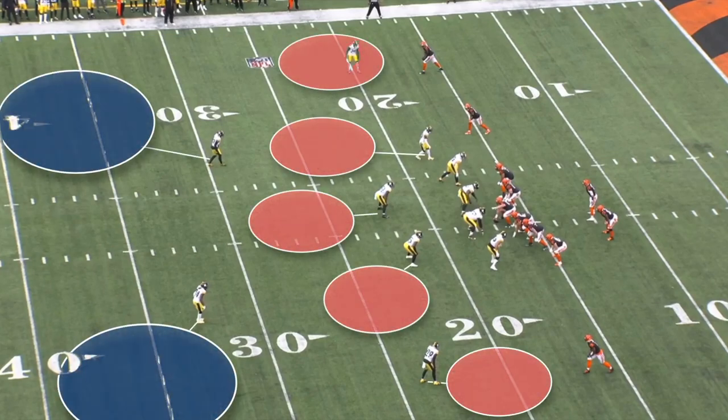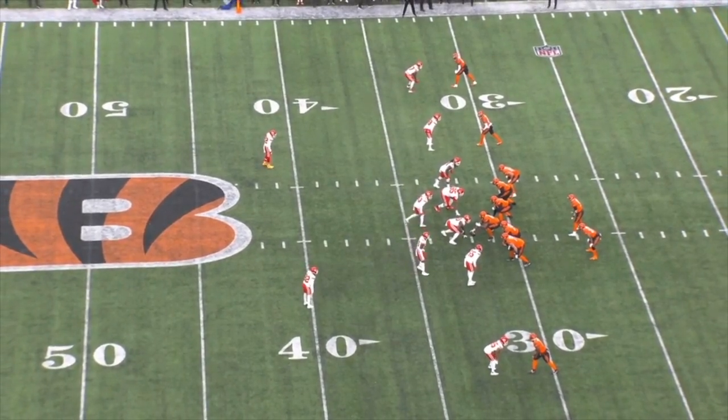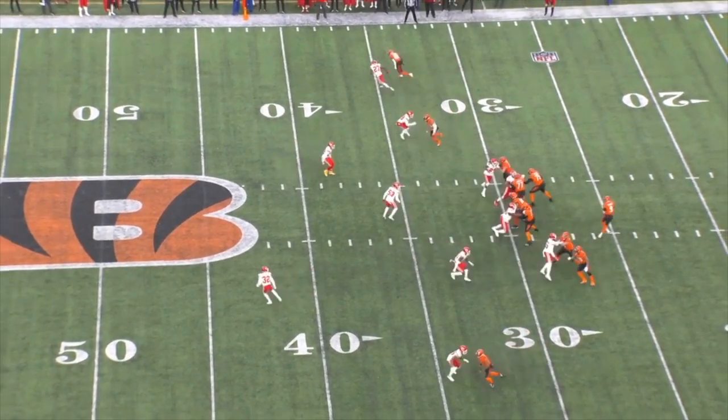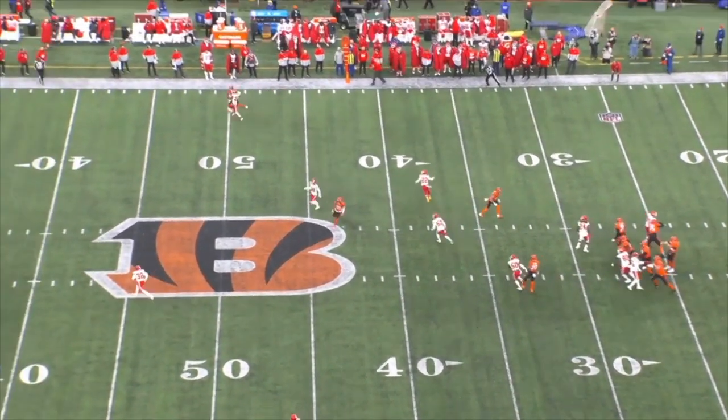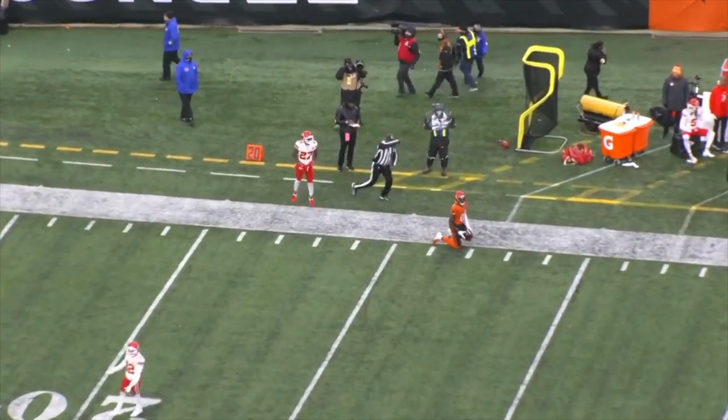Cover two is a two-deep zone coverage — you've got two safeties playing the deep half and five underneath defenders — and it specifically takes away the parts of the field that Cincinnati likes to attack. This is Joe Burrow's passing heat map from last season: it's pretty much go routes down the sideline to Jamar Chase and quick game underneath with concepts like stick and Omaha. This scheme combined with Joe Burrow's incredible deep accuracy and receivers that consistently beat single coverage can result in an explosive passing game if the opposing team is giving you the right looks.